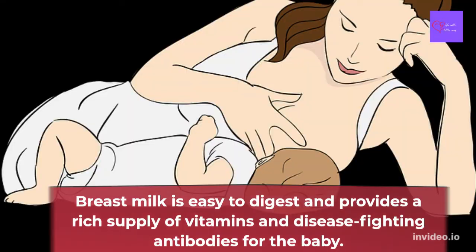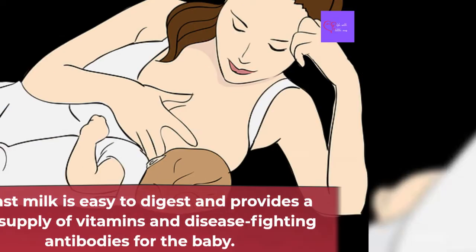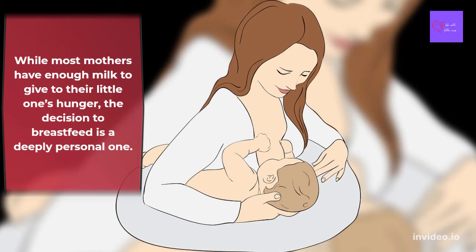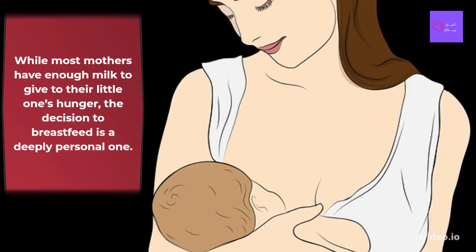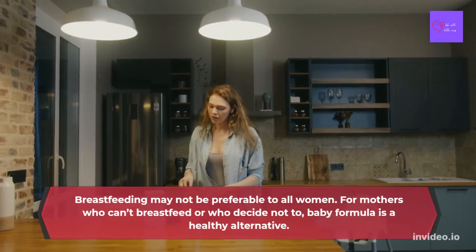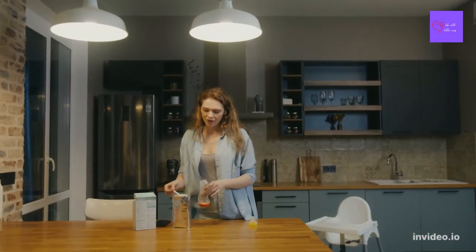Breast milk also fosters a close bonding experience between the baby and his or her mother. While most mothers have enough milk to satisfy their little one's hunger, the decision to breastfeed is a deeply personal one. Breastfeeding may not be preferable for all women. For mothers who can't breastfeed or who decide not to, baby formula is a healthy alternative.